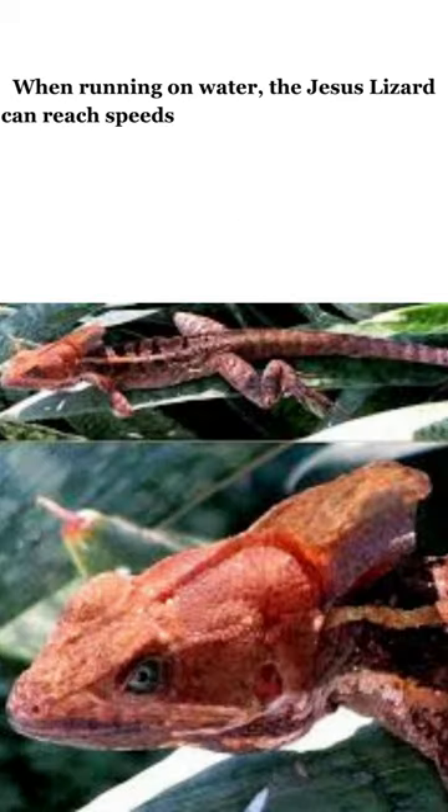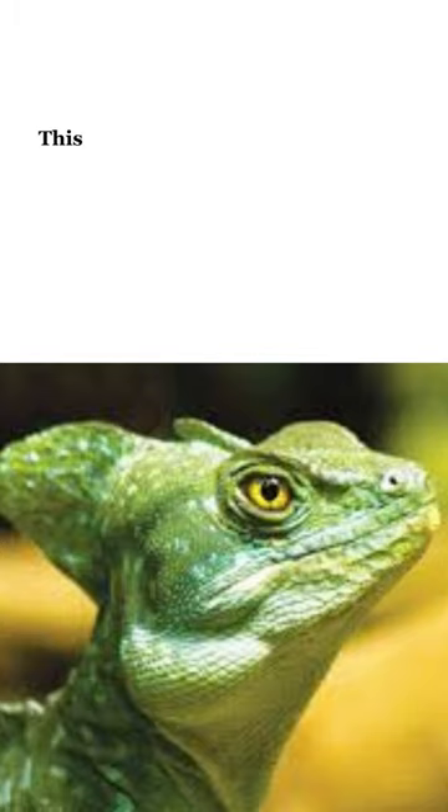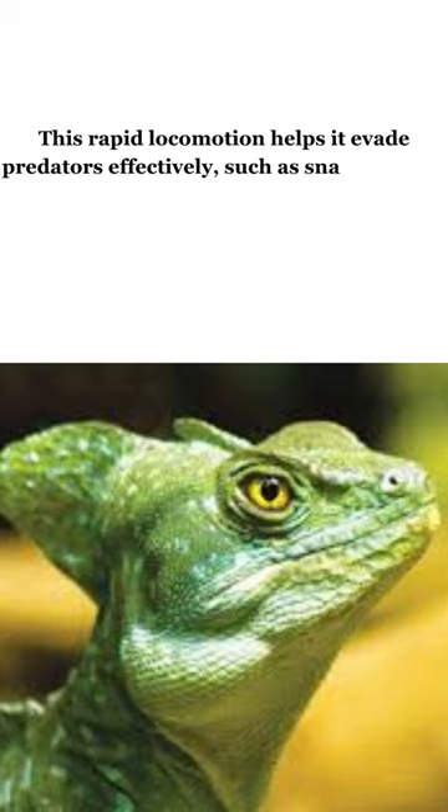When running on water, the Jesus lizard can reach speeds of up to 5 feet per second. This rapid locomotion helps it evade predators effectively, such as snakes, birds, and larger reptiles.